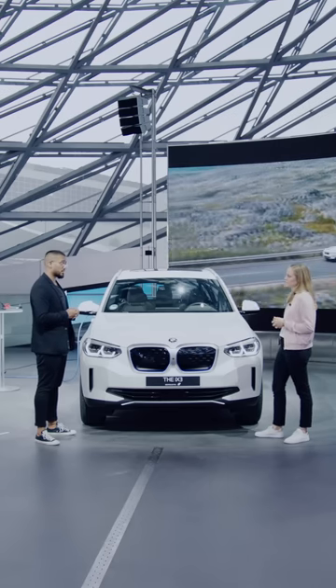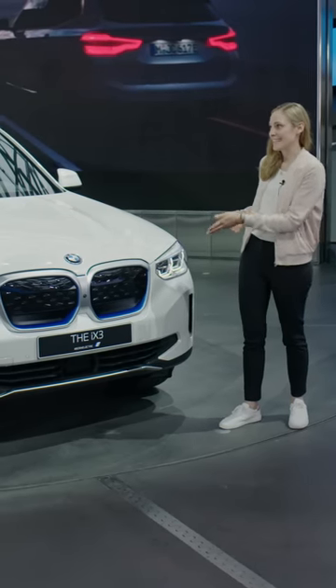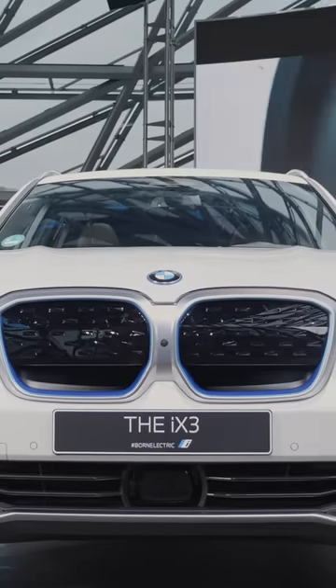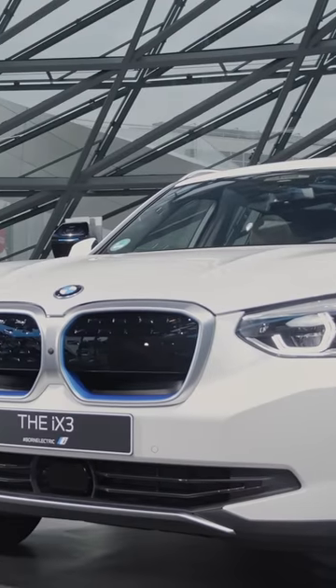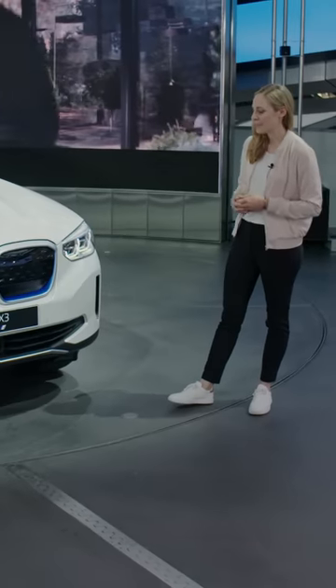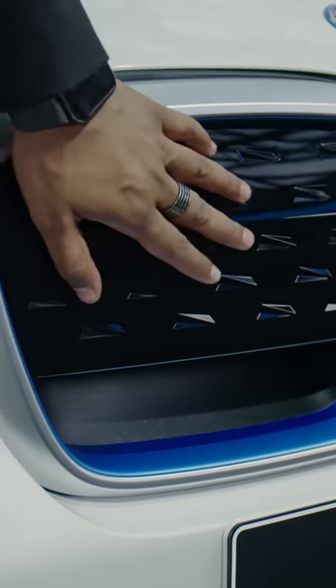Wow, that's impressive. The iX3 — what is new? Well, we can see it at first sight: the kidney for sure. With the kidney we have nicely blue BMW i-accents all around the car, and we completely redesigned the front to a new, more modern and fresh look — a more digital look, as we call it, because of the closed surfaces. I can see that the front is very closed, even the kidney. Exactly.